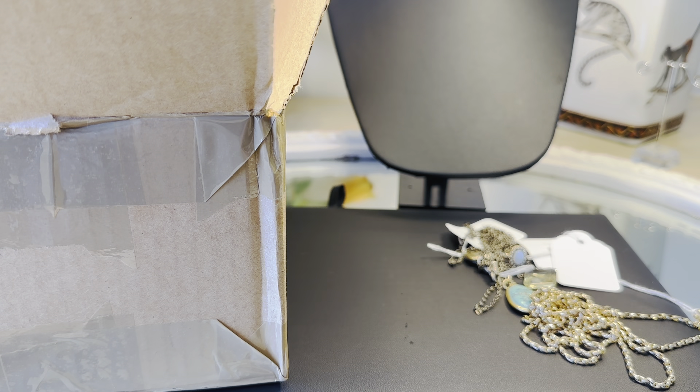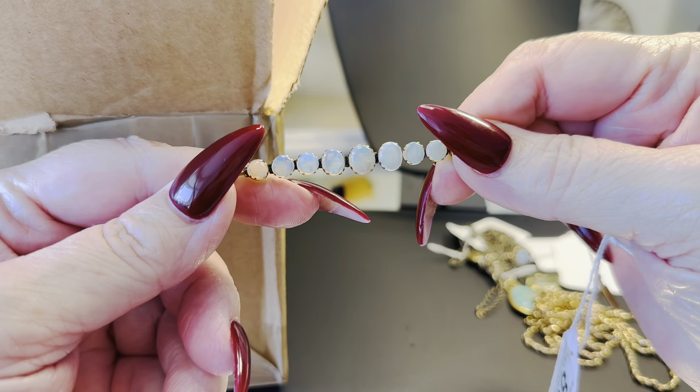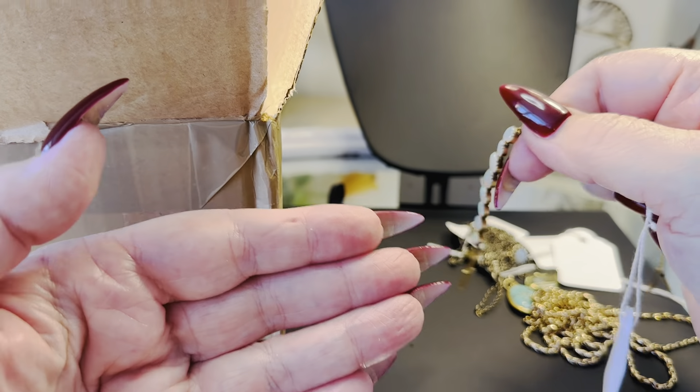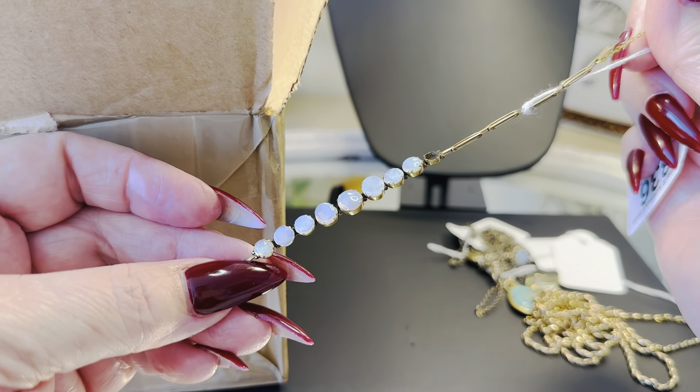I have waited to see this. The chain is a bit short, which is sad, but we can put a new chain on it. Those are gorgeous opals. It's a Victorian opal bracelet — it's not a bit new.